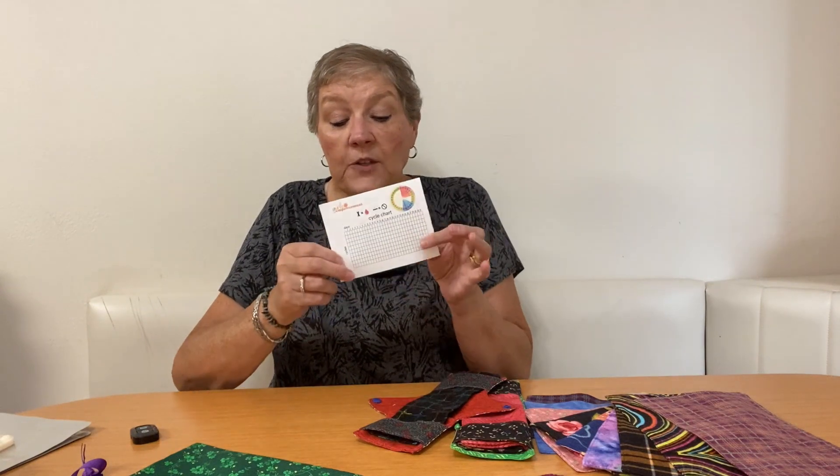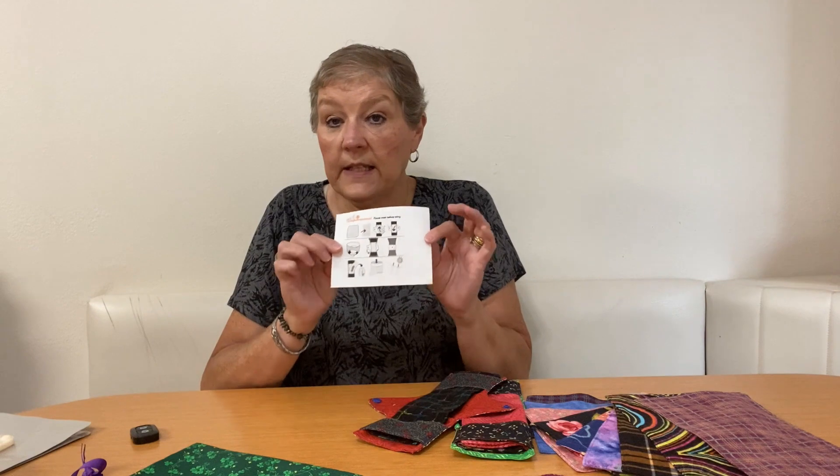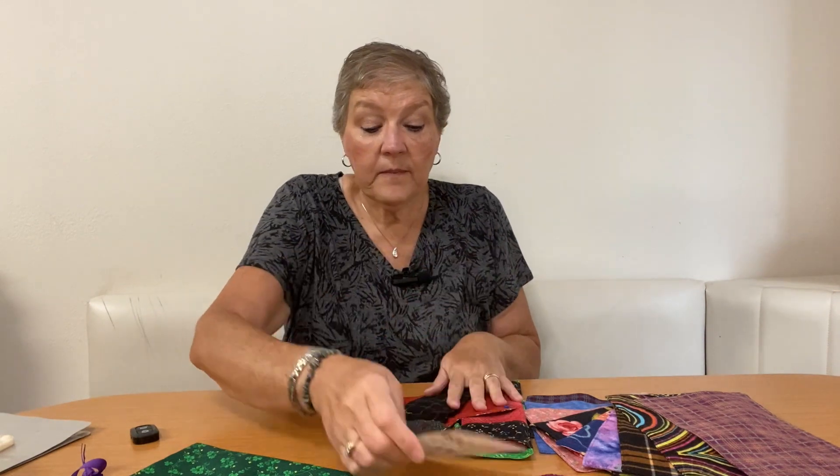We also include a tracking chart where they can track their cycles and an instructional guide on how to use the products. We also include a washcloth for cleanup.